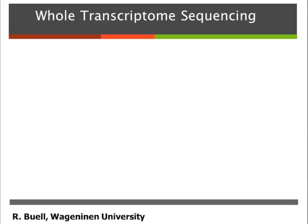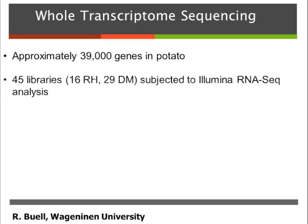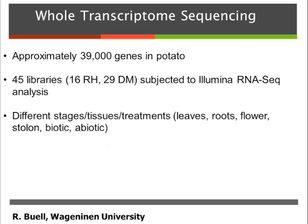Another activity inside the consortium that I was involved in was to generate a lot of transcriptome data, and I'm mentioning this because I think it's a really valuable resource for the community. We annotated about 39,000 genes in the genome, and between my group and the Wageningen group, we sequenced 45 libraries of cDNA. 29 of these came from the double monoploid and 16 came from RH. These are heavily focused on tuber development — there are a lot of different stages of stolons in tuber development. The double monoploid libraries are more focused throughout the life stages and also on abiotic and biotic stress, making it a nice collection of expression data for the genes in the potato genome.